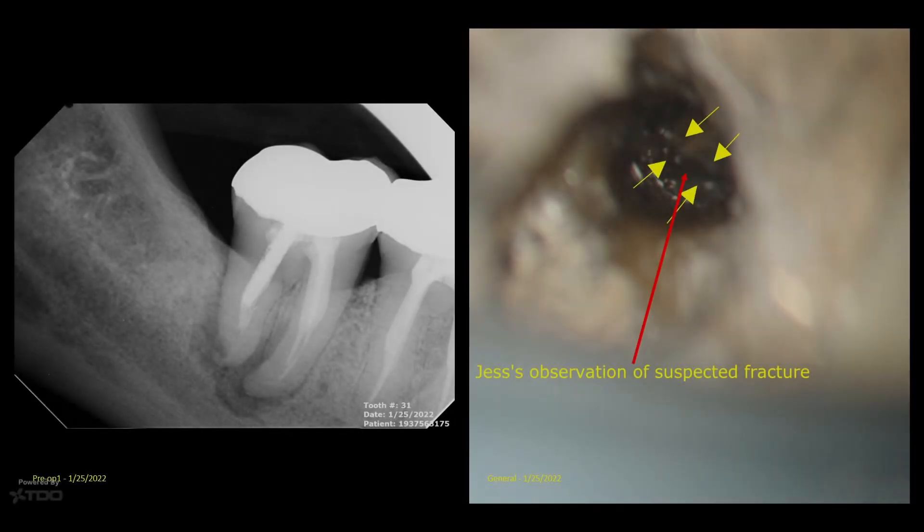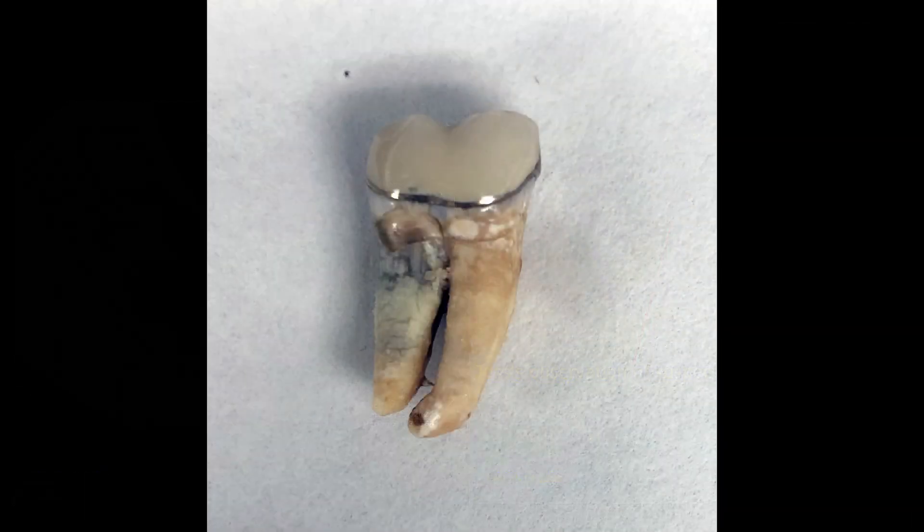This is a case that Dr. Rober had the other day — a retreatment of a number 31. It was kind of interesting, so I thought I would post it.